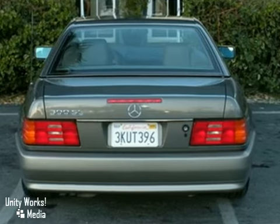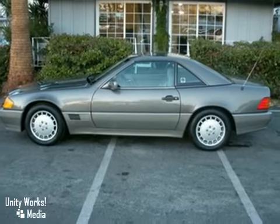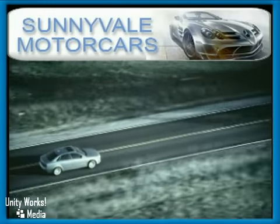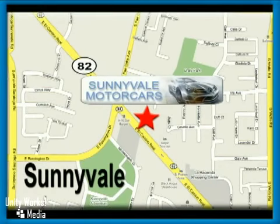A Carfax report is available, so come on out and take a look for yourself today. Call or visit today. We are conveniently located at 681 East El Camino Road in beautiful Sunnyvale, California.